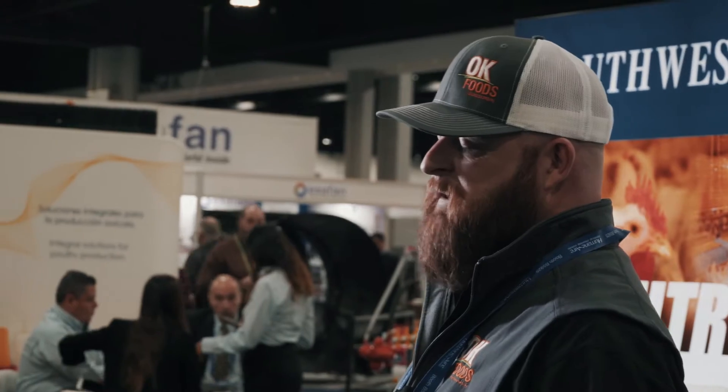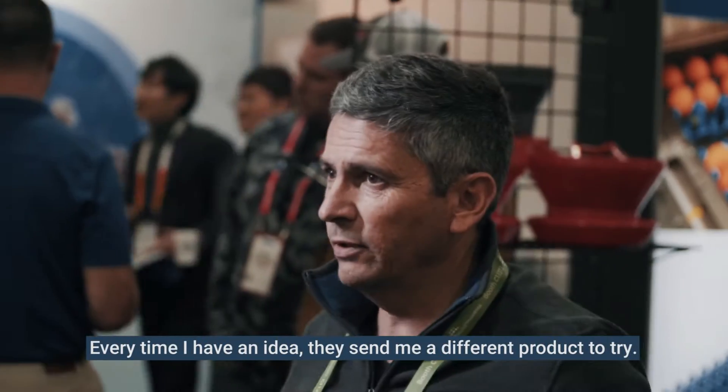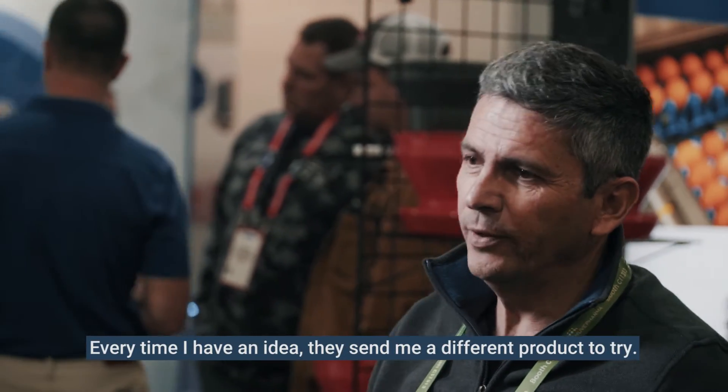Southwest Agroplastics is very easy to work with, dependable, and they do what they say. Everybody's been really great to work with. If they don't have the product you need, they'll get with their engineers and their molders and try to come up with a solution for you. Every time I have an idea they send me a different product to try. Call them, you get what you need. And if you're using a product there's always follow through — how do you like the product, how can we change it, how can we make it better — instead of just selling you something and that's it.